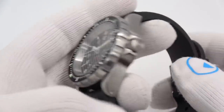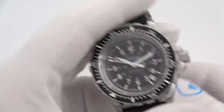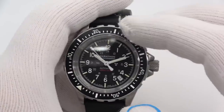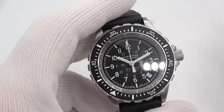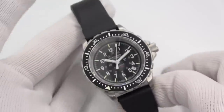Beautiful watch, but it is kind of pricey — a little over $1,000. Surprisingly, though, still a very good seller at $1,000. It is 300-meter water-resistant, and it's called the GSAR Search and Rescue Watch.